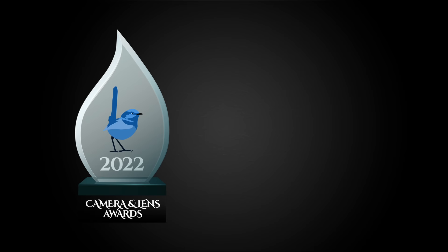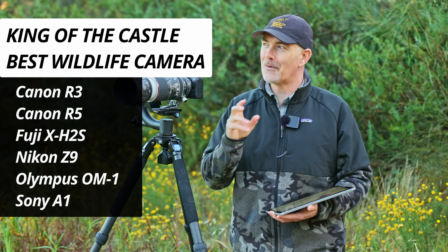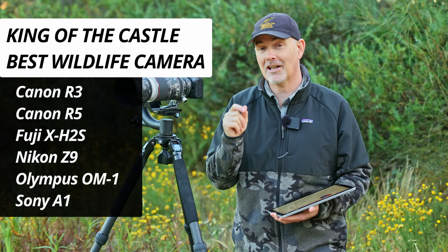The next award is the King of the Castle award — what is the best wildlife camera that money can buy in 2022? Now all of the brands have a flagship camera, though all except Canon have a mirrorless flagship, which makes this a little difficult. For me it sort of comes down to three bodies: the Nikon Z9, the Sony A1, and the Canon R3.